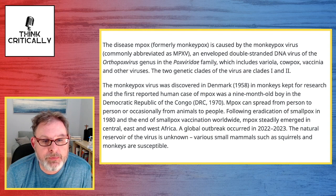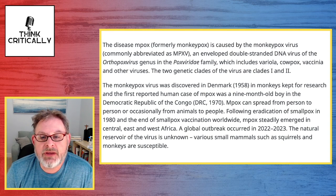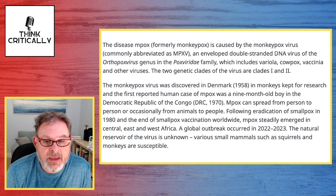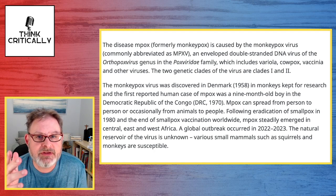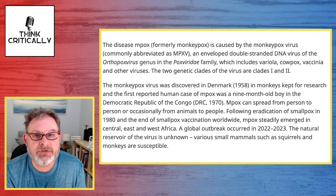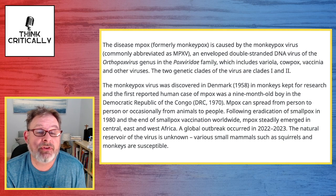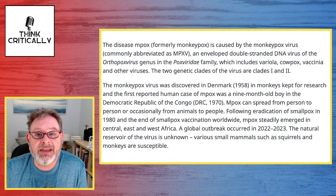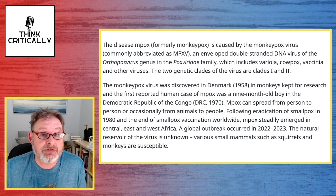MPox can be spread from person to person or occasionally from animals to people. Following the eradication of smallpox in 1980 and the end of smallpox vaccination worldwide, MPox steadily emerged in Central, East, and West Africa. A global outbreak occurred in 2022-2023. The natural reservoir of the virus is unknown. Various small mammals such as squirrels and monkeys are susceptible. I wonder if dogs and cats can get it and if you can catch it from them — that would be an interesting question.